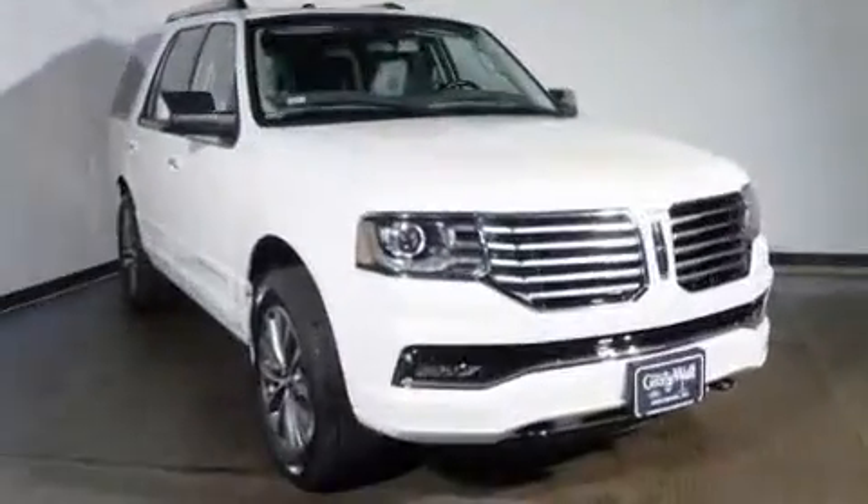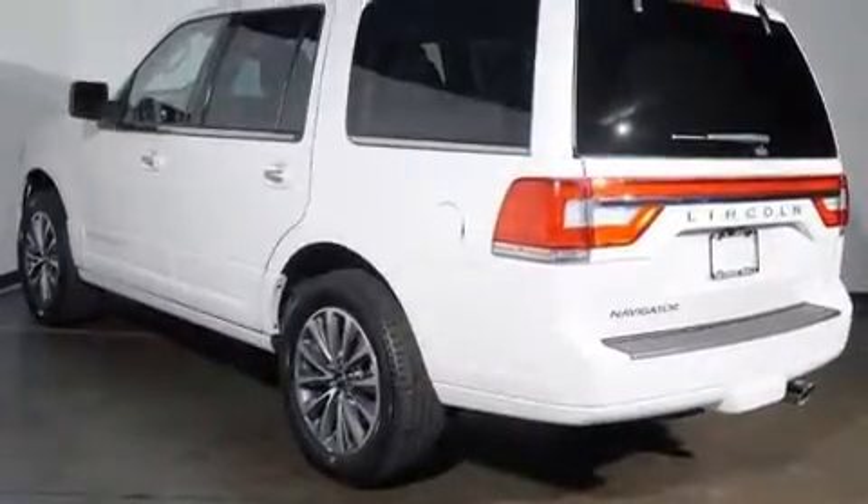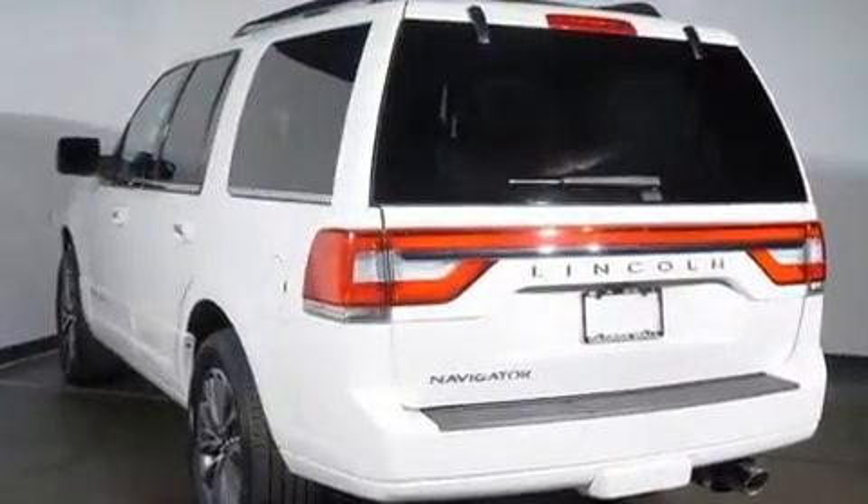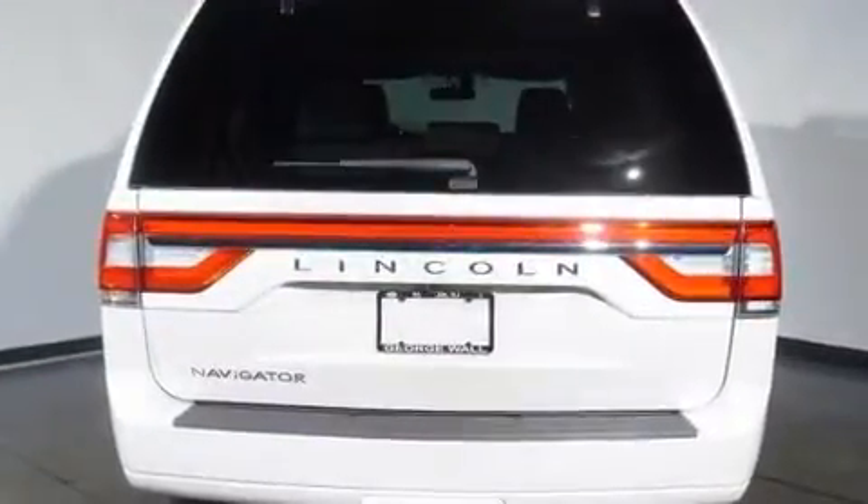All of the premium features expected of a Lincoln are offered, including a power liftgate, a trailer hitch, and power front seats. Rear passengers enjoy the seat heating functionality, keeping them warm during the winter months.